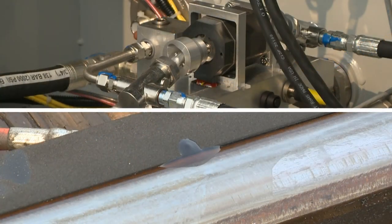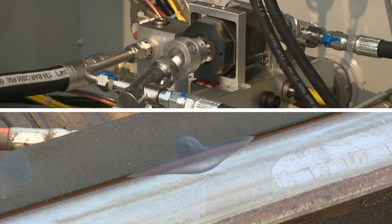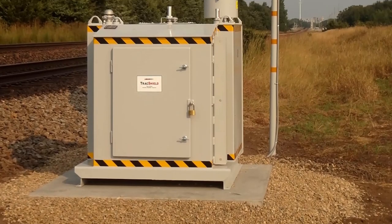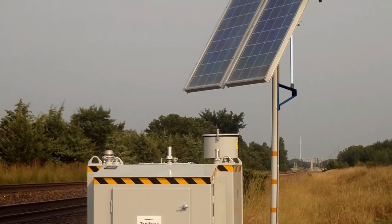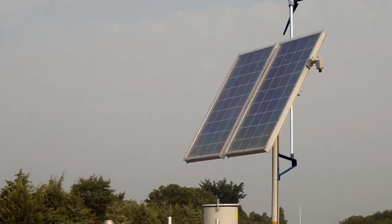Regardless of temperature, product viscosity, or high-low rail application, Track Shield provides consistent performance. This reliable design requires very little maintenance and the low power consumption is supplied by solar, wind, or AC.